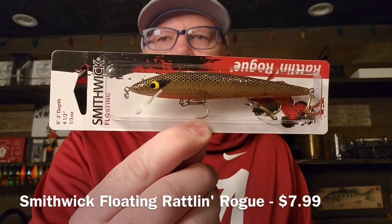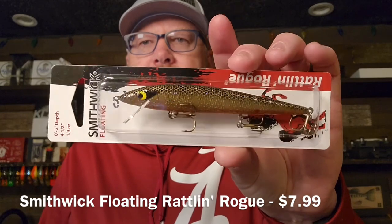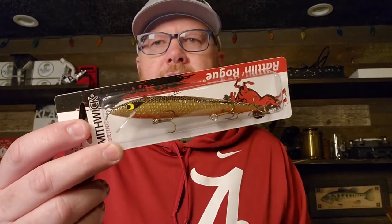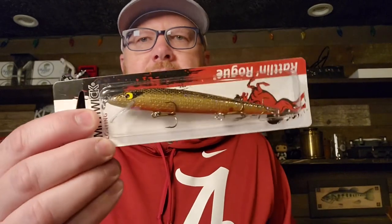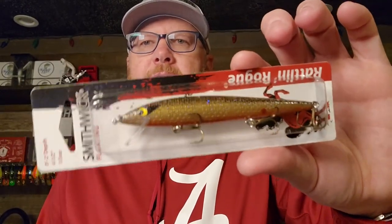First product in the bag is a Smithwick Rattlin Rogue — this is an old school jerk bait, about four and a half inches long, a third of an ounce, and it's a shallow diver. They claim zero to two feet on the package, which is perfect for pond fishing or shallow creek fishing. The color is called Sunbeam Brim — it's a bluegill color, which makes a whole lot of sense for fishing ponds. There are a lot of bluegill in ponds, so if you're going to throw a jerk bait, that's a great choice.